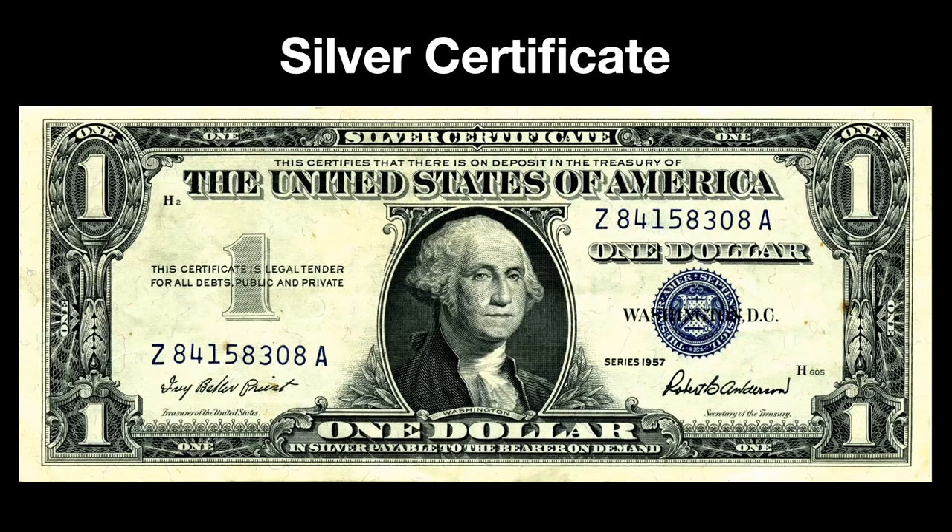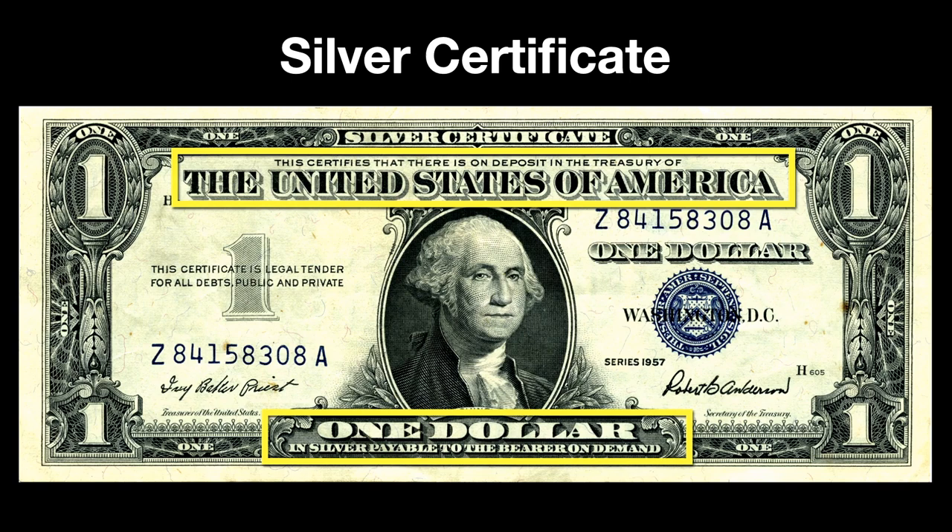Our paper money used to be a stand-in representing actual silver and gold the government had on deposit in storage vaults like Fort Knox — the paper was just easier to carry. This is a silver certificate, issued between 1878 and 1964. It promises: 'This certifies that there is on deposit in the treasury of the United States of America $1 in silver payable to the bearer on demand.' Nowadays, our paper money is just that — paper. There's no precious metal behind it.